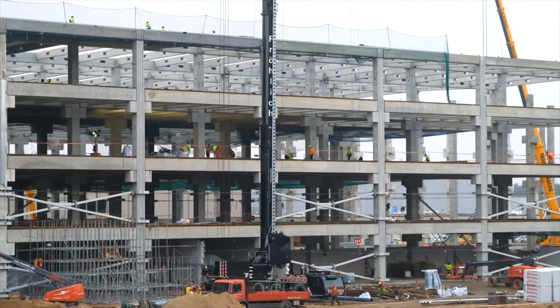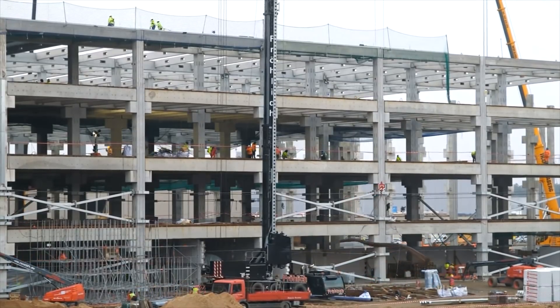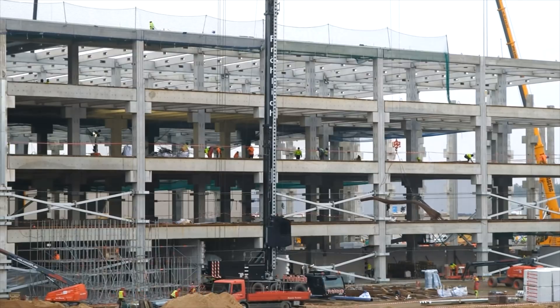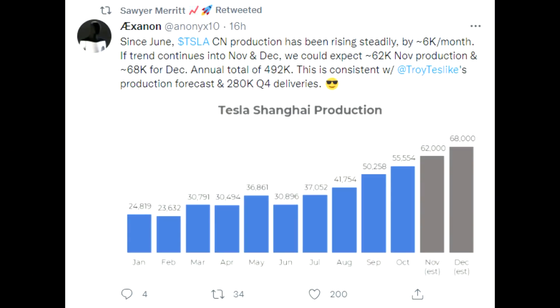I think Tesla realized that a lot of people are buying the standard range because they get much better value for the price. This is the same situation with the Model 3 in Europe. For anyone waiting for a standard range to come to the US or Europe, Tesla is trying to do anything to keep you buying the long range, because they don't make as much money on the standard range in China.